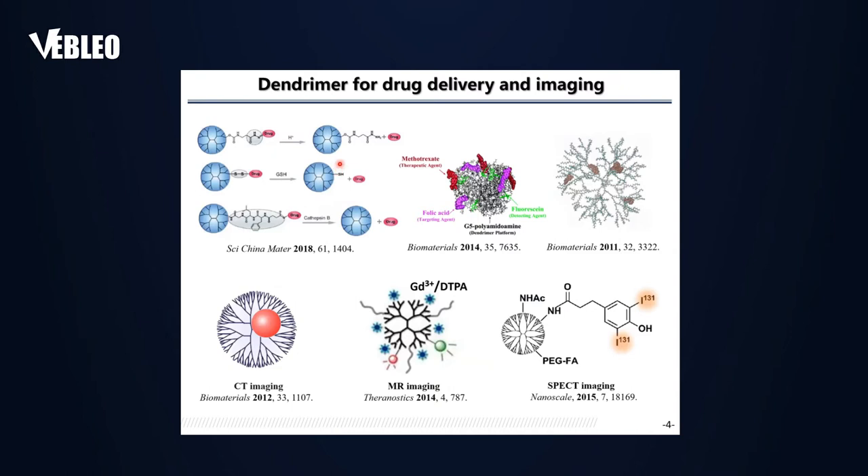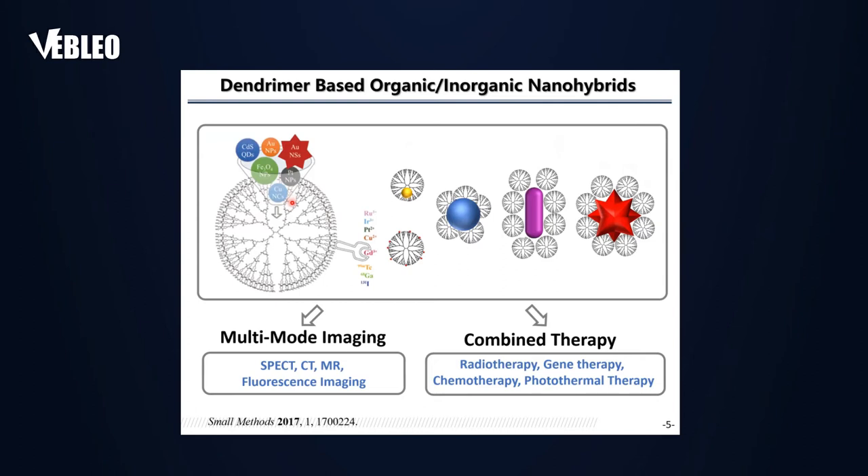For drug delivery applications, dendrimers can be used to covalently conjugate drugs on their surface or physically encapsulate them in the hydrophobic interior. For imaging, dendrimers can load gold nanoparticles, be covalently conjugated with gadolinium chelates, and incorporate radioisotopes — enabling CT imaging, MR imaging, and SPECT imaging. Dendrimers have therefore been considered as an ideal platform that can be incorporated with different organic and inorganic components for multimodal imaging as well as combinational therapy.